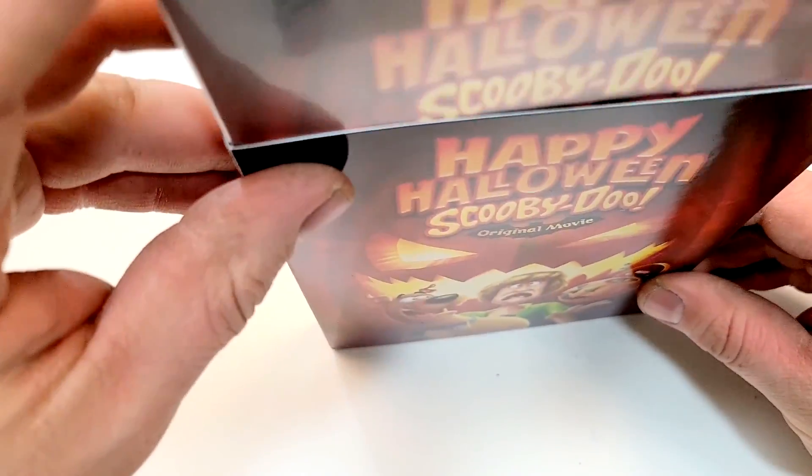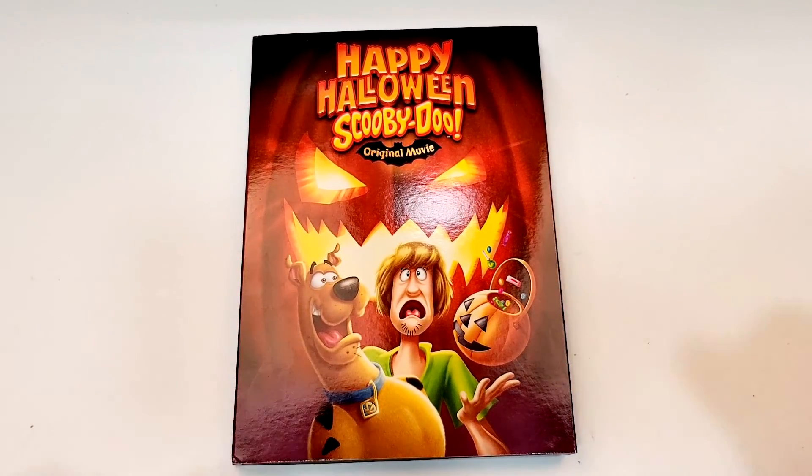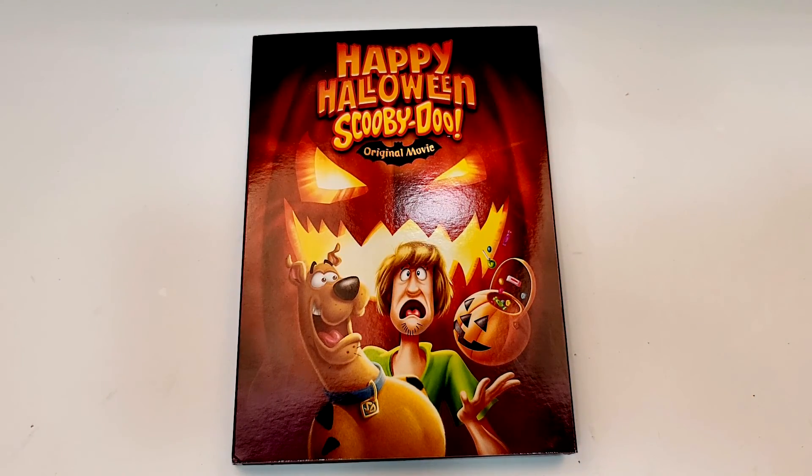Anyways, hope you guys did enjoy the video. I will be reviewing this at my shopping guide and reviews for October 6, 2020. You can find more information, including links to purchase Happy Halloween Scooby-Doo, down in the description below. If you haven't already, subscribe for more videos. And for more movie news, check out my website, bobsmoviereview.com. I'll see you guys next time.